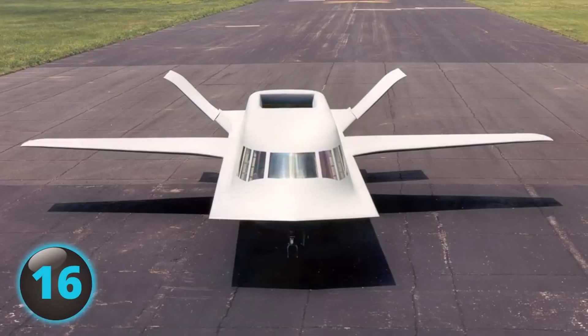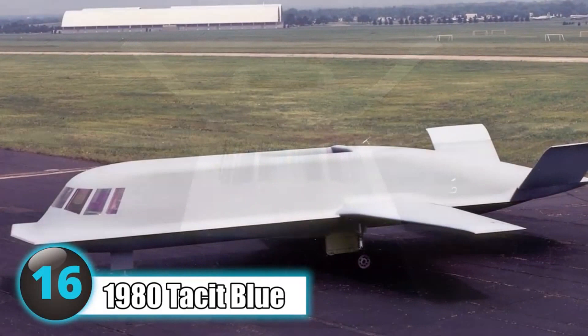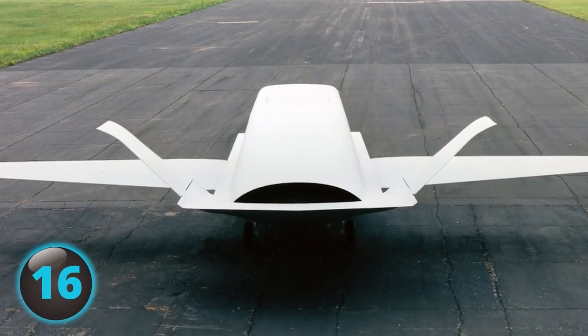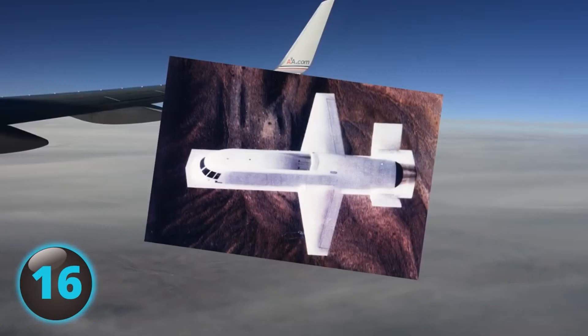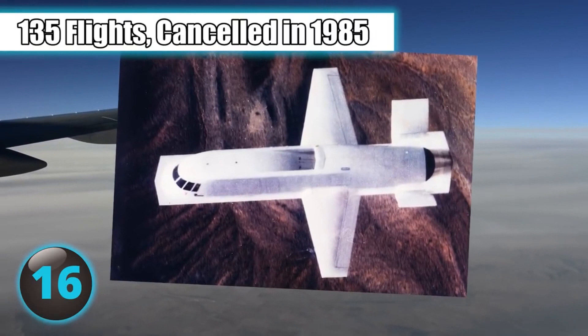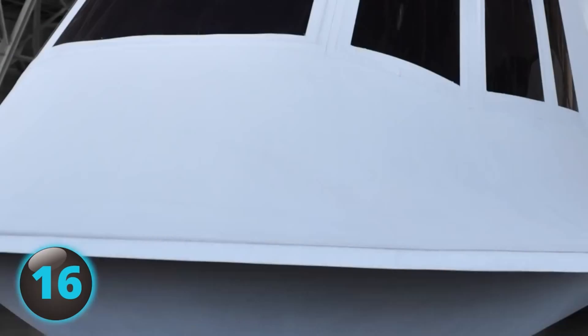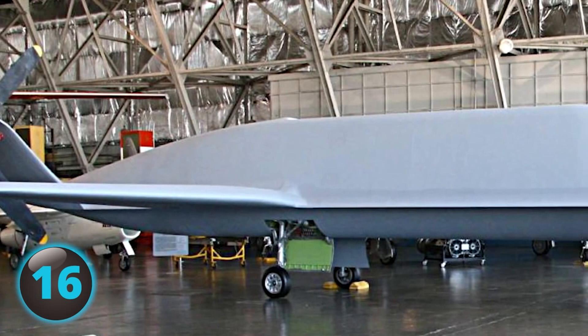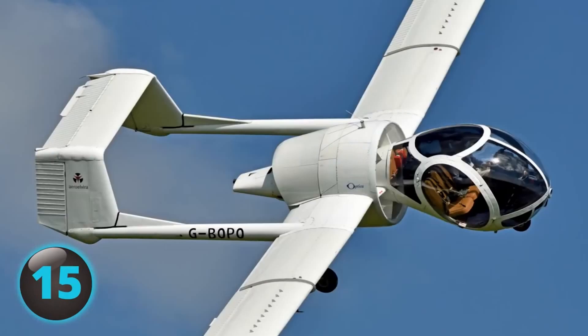Although extremely awkward-looking, the top-secret Tacit Blue aircraft of the early 1980s was highly advanced in its stealth technology. The stealthy aircraft could loiter over the battlefield without fear of detection by enemy radar, all while using its advanced sensors to monitor enemy forces and retrieve data. After 135 flights, the program was canceled in 1985. By 1996, it was finally declassified and is now on display at the National Museum of the U.S. Air Force.